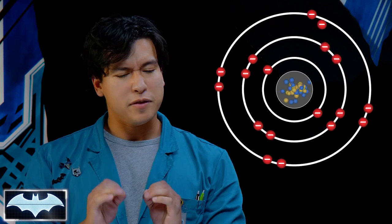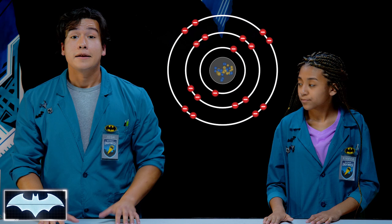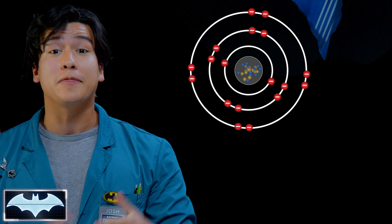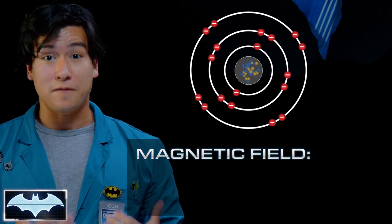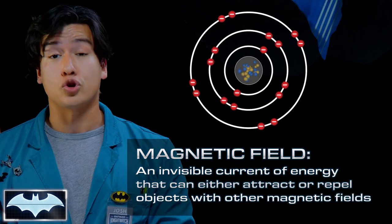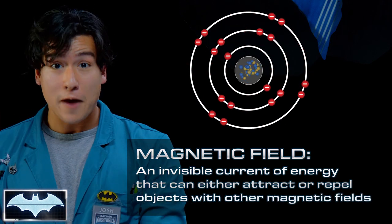How does a magnet work? Most matter is made up of atoms, and these atoms have little things called electrons, which have a negative electric charge. Electrons can move around in all directions, but when most of them move in the same direction, they create something called a magnetic field — an invisible current of energy that can either attract or repel objects with other magnetic fields.